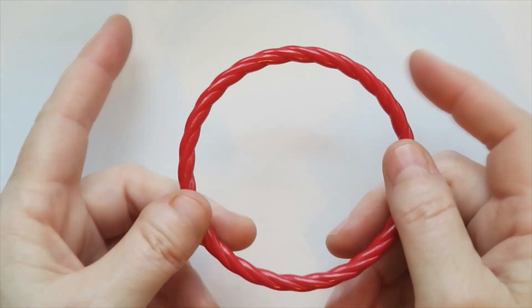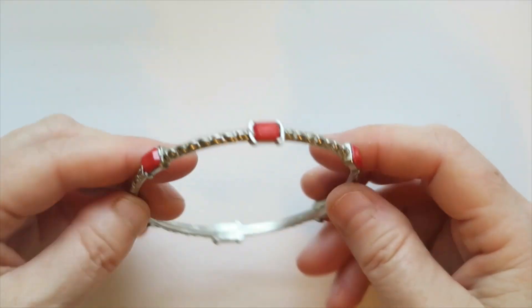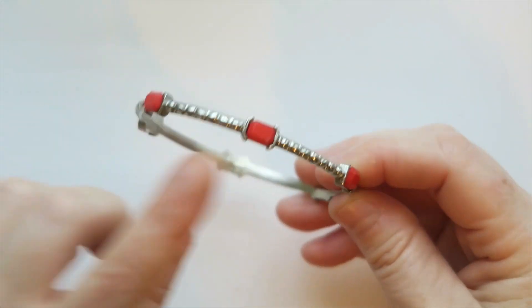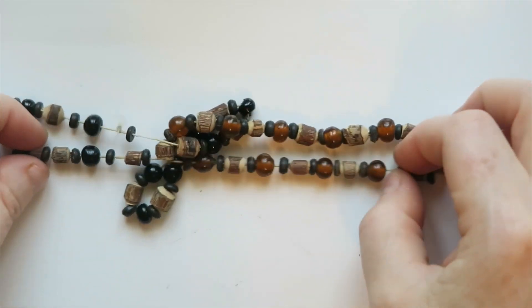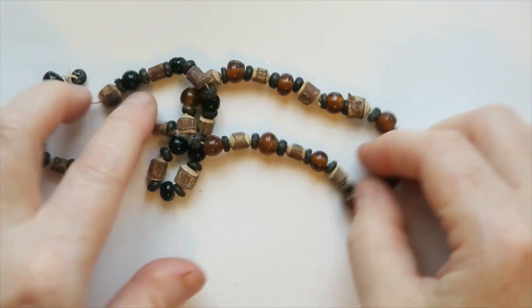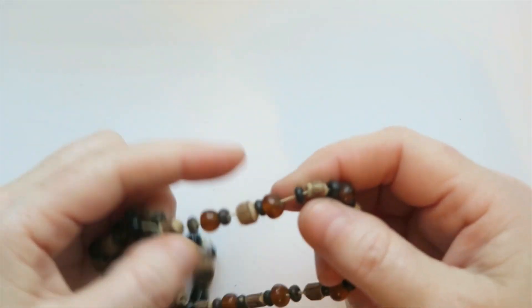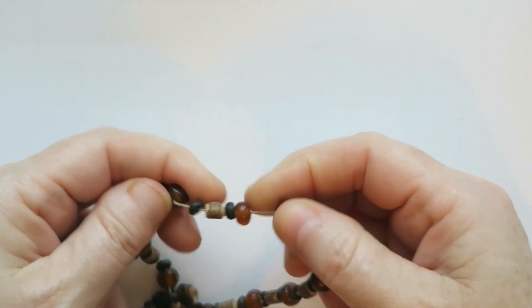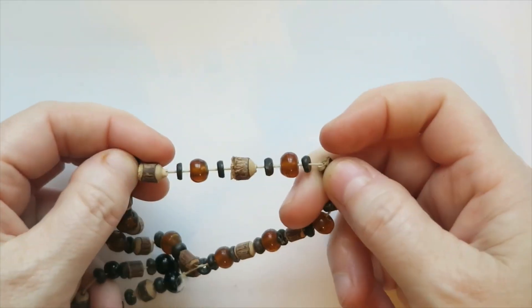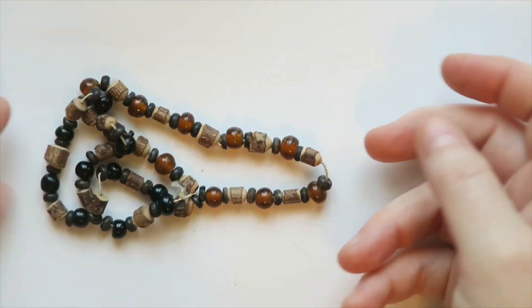Maybe 12 or 15 bucks on that. Next up is this bangle with faux little stones in it — probably just going to go to a lot. Stretchy beads that have lost their stretch. I might send these to my sister because there are some nice glass beads and nice wood beads that she could repurpose for something else.